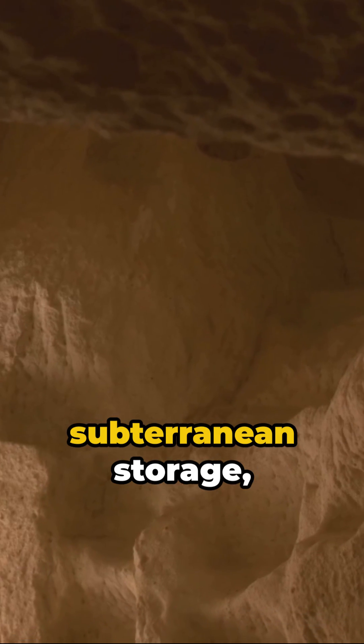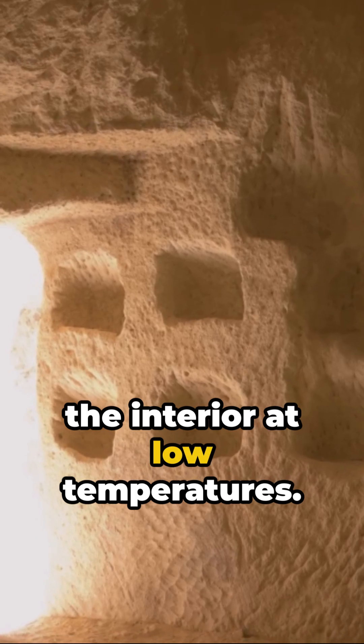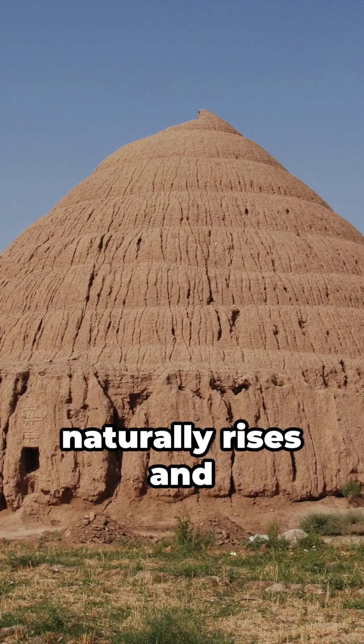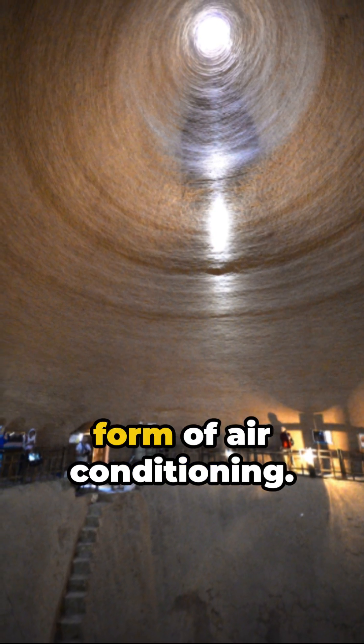The dome shape, the subterranean storage, and thick walls keep the interior at low temperatures. Wind catchers channel cooler air inside, while the heat naturally rises and escapes up the dome, creating an ancient form of air conditioning.